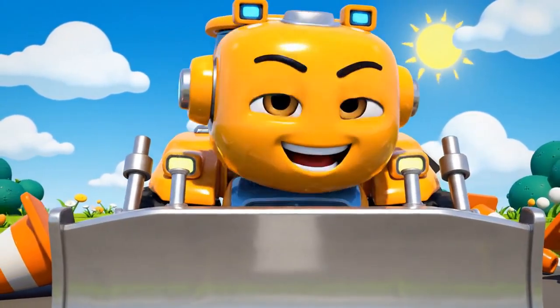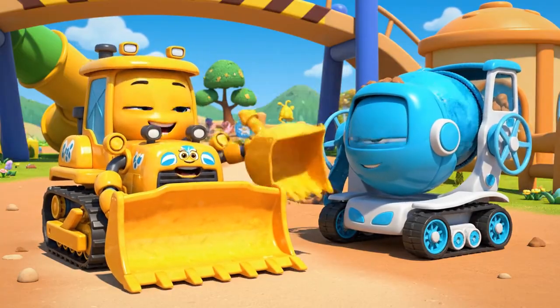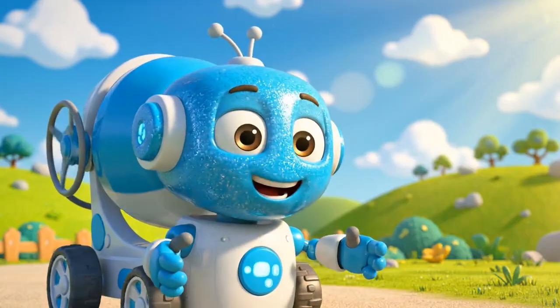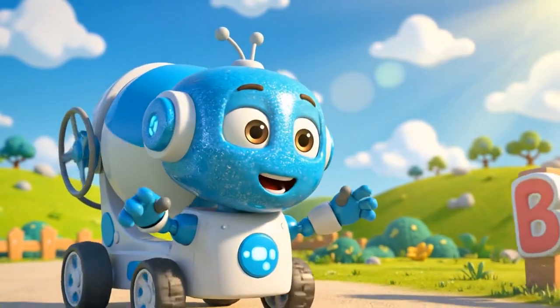Path is clear! Come on, Mickey! I found a super-fast shortcut! Follow me! Ooh! A shortcut! Mickey loves shortcuts! Right behind you, Bruner!